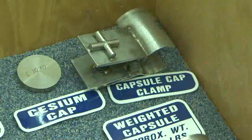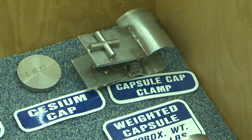A capsule is really made up of two stainless steel tubes, one inside the other, so they're called doubly encapsulated. Each capsule is welded shut and has an end cap on the end of it.